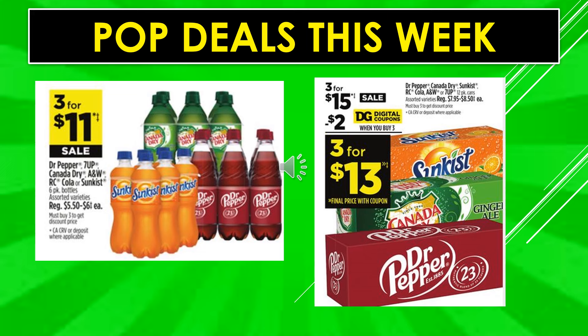Pop deals this week: Dr. Pepper, 7UP, Canada Dry, A&W, RC Cola, or Sunkist six-pack bottles assorted varieties are three for $11 on sale. The Dr. Pepper, Canada Dry, Sunkist, RC Cola, A&W, or 7UP 12-pack cans assorted varieties have a $2 digital coupon off when you buy three, making them three for $13.